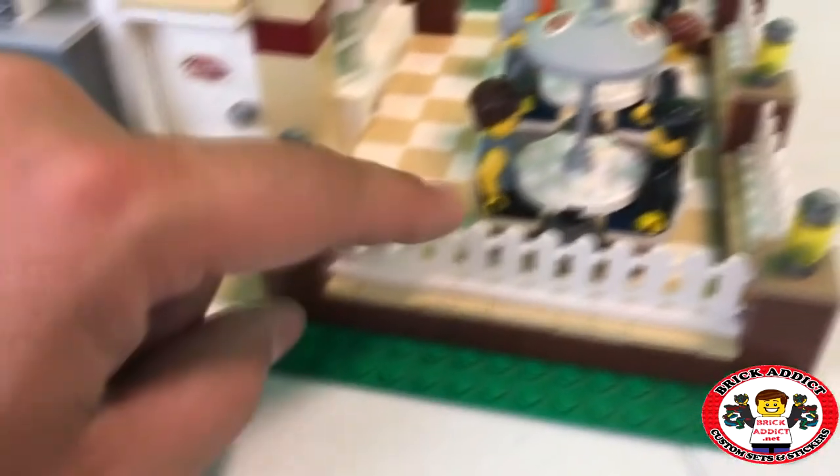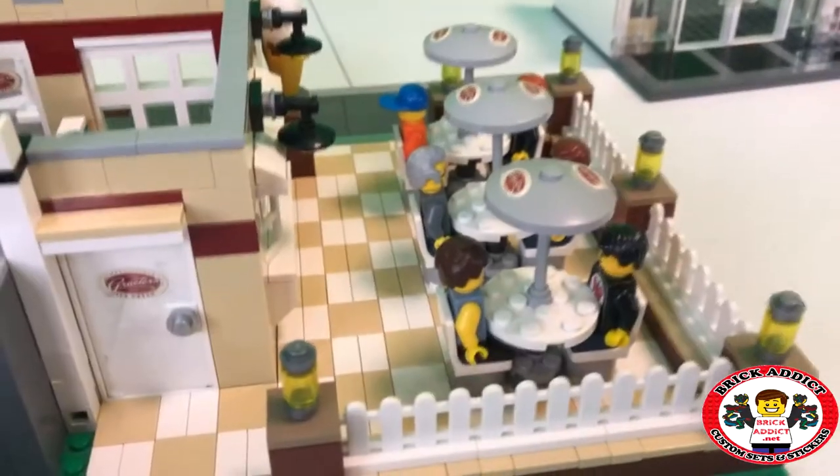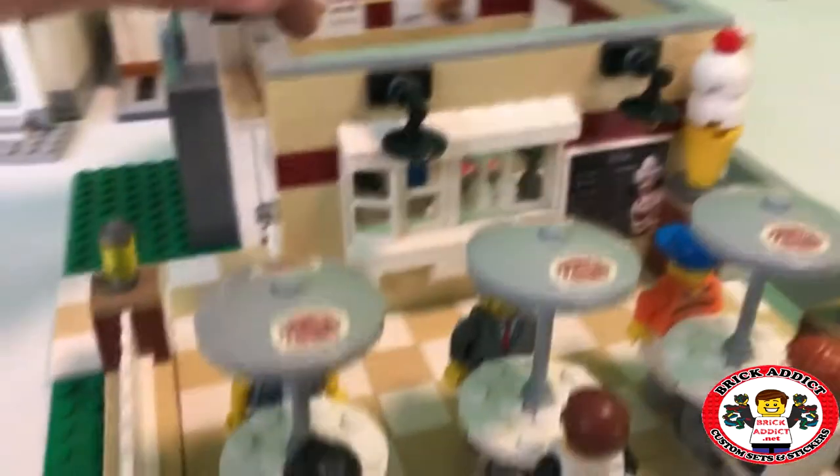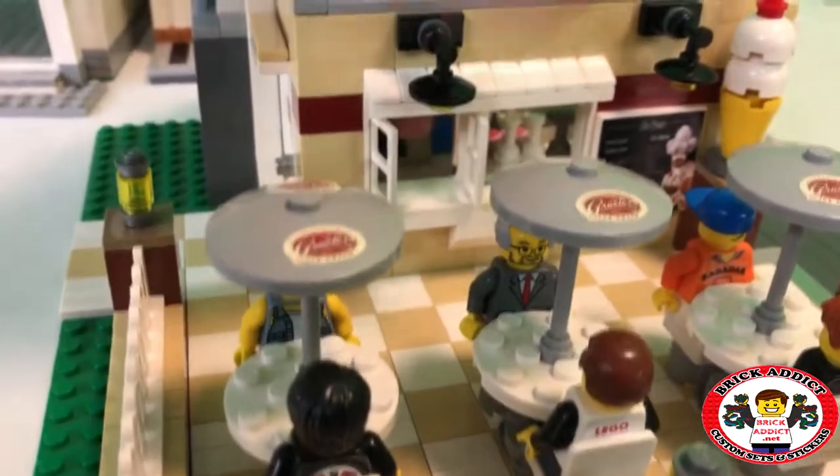You've got lighting and fencing and stuff like that. And it looks like me and all my buddies are already sitting down here getting ready to chow down on some ice cream. One of the cool things about this is the window is open, so we can hand your food right out through the window.